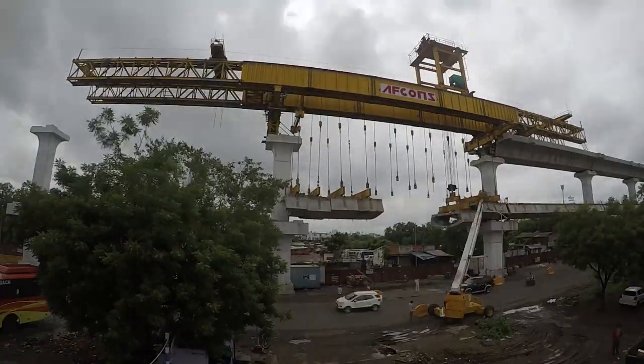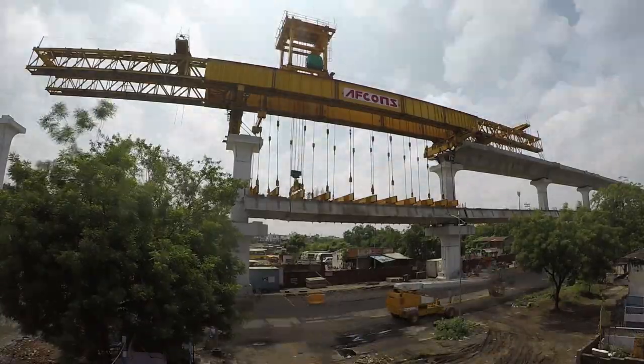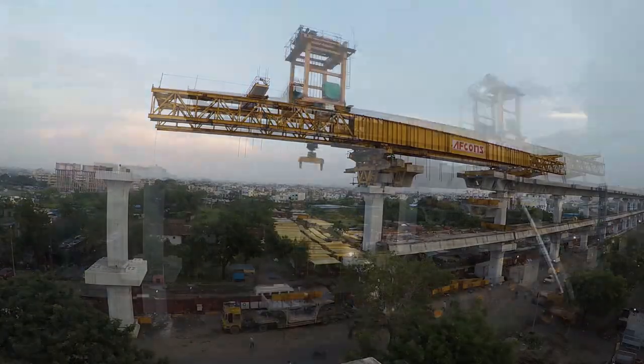The segments are fed to the launching girder through a trailer positioned under the span for flyover level and from the end of the next span for the metro level.